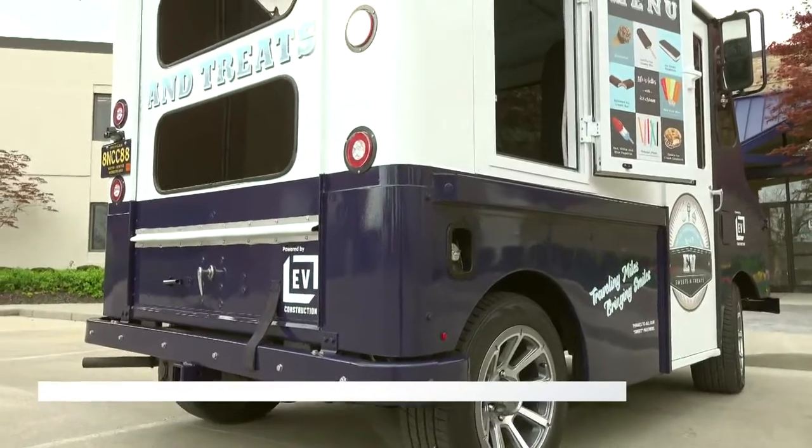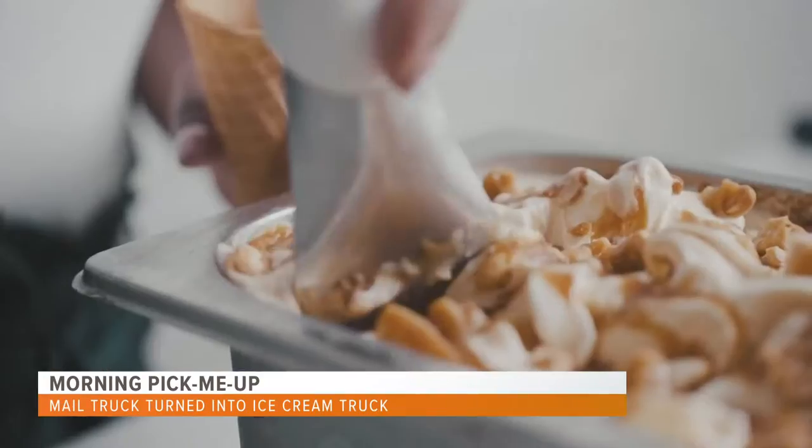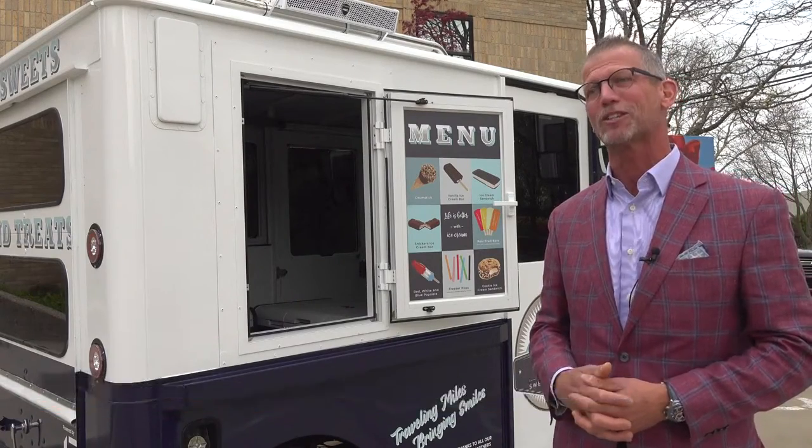No, it's not your typical ice cream truck. First of its kind, at least in West Michigan, as far as I understand. A way of saying thanks — we want to bring smiles to all that we work with, and so we thought we'd do this in an unmistakable way that EV Construction is known for.